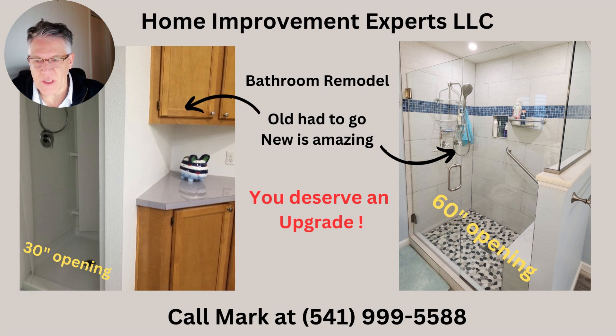The opening on the left is 30 inches — very tight, hard to get into, and very closed in feeling. The new bathroom shower is 60 inches wide, big and beautiful. Let me show you what we did here.